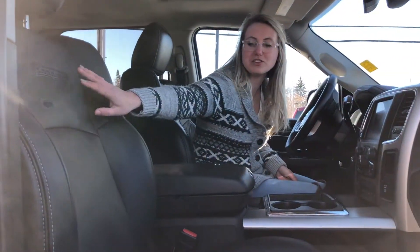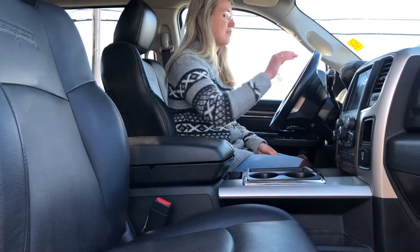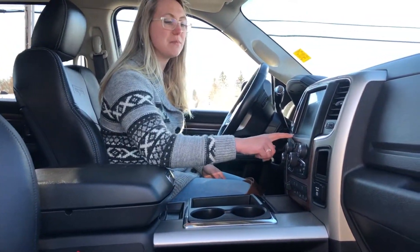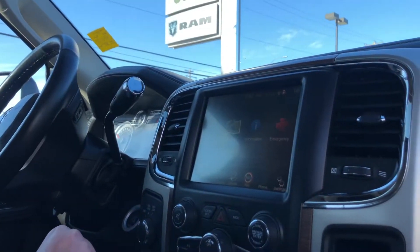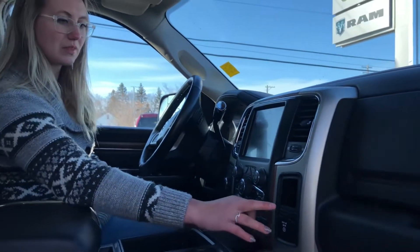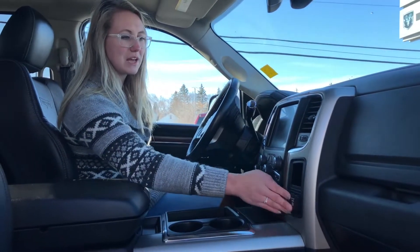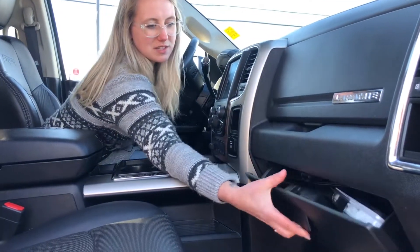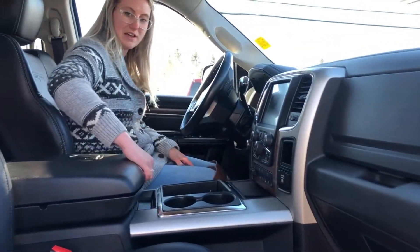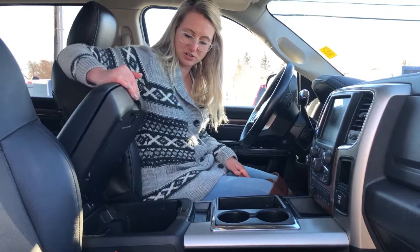In the front it is a Laramie, so you do have your heated and cooled leather seats, you have your heated steering wheel, there is the 8.4 inch screen that has nav, and then you have your 115 volt plug-in. You have tons of storage with your two glove boxes, as well as your two-part center console.